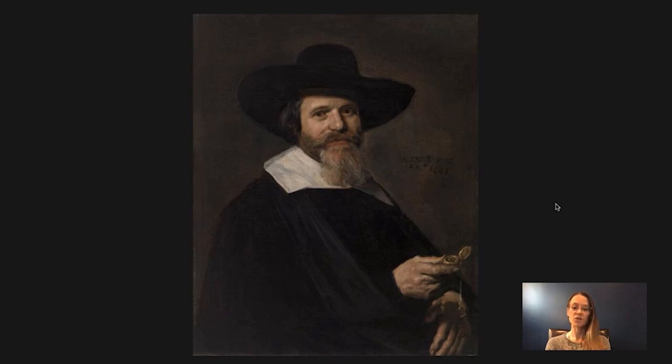I hope that you enjoyed digging a little bit deeper into this beautiful portrait by Frans Hals. I encourage you to take a closer look at it when you come to the Barnes Foundation next time — take a look at this really interesting watch, which really does seem like such an important part of the painting.